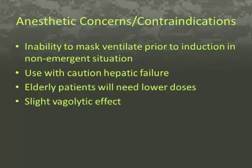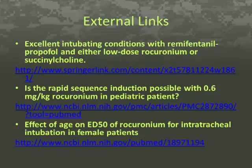Some external links for your viewing pleasure include: excellent intubating conditions with remifentanil, propofol, and either low-dose rocuronium or succinylcholine; is rapid sequence induction possible with 0.6 mg per kg of rocuronium in the pediatric patient; and effective age on ED50 of rocuronium for intratracheal intubation in female patients.